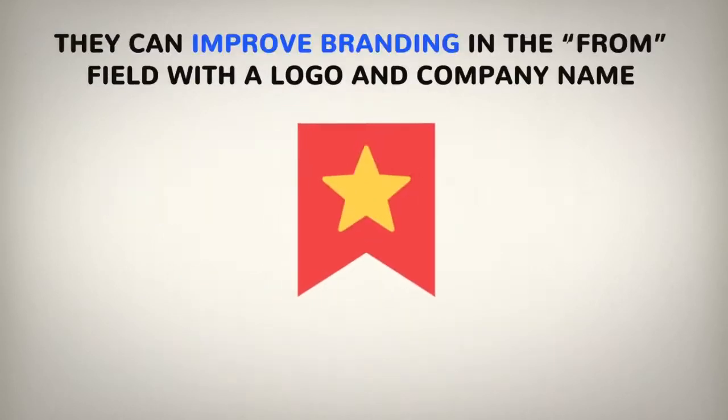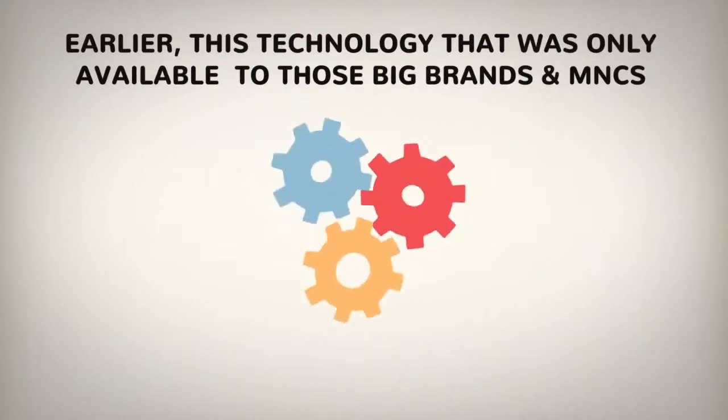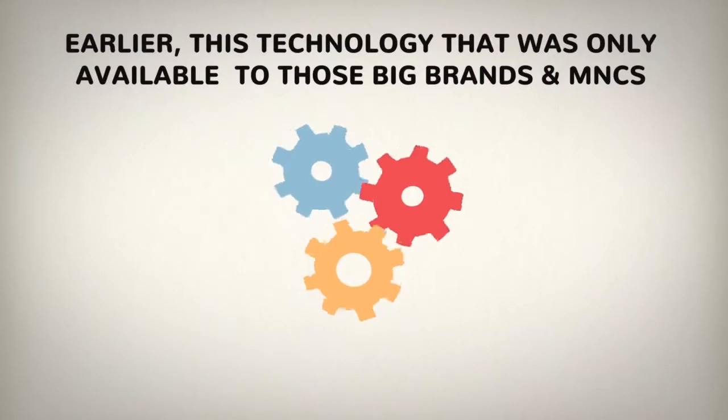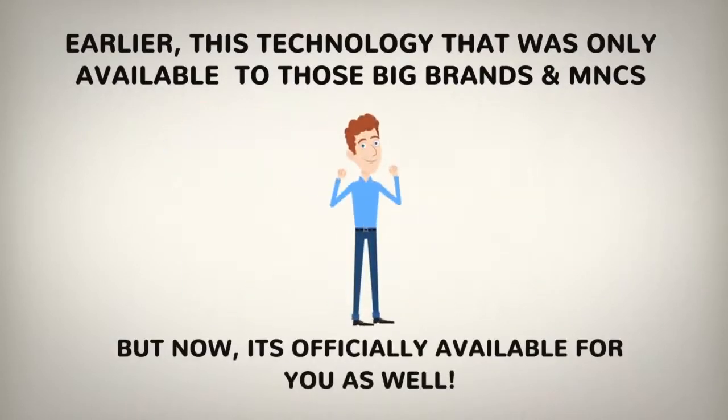They can improve branding in the form field with a logo and company name, and give an email more urgency with an offer expiration date and lots more. Earlier this technology was only available to those big brands and MNCs, but now it officially is available for you as well.